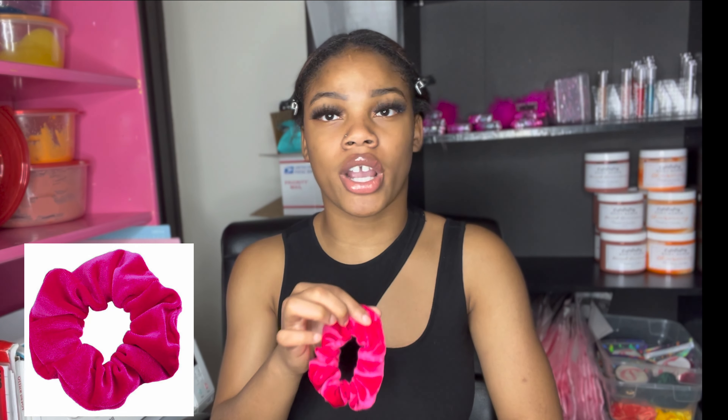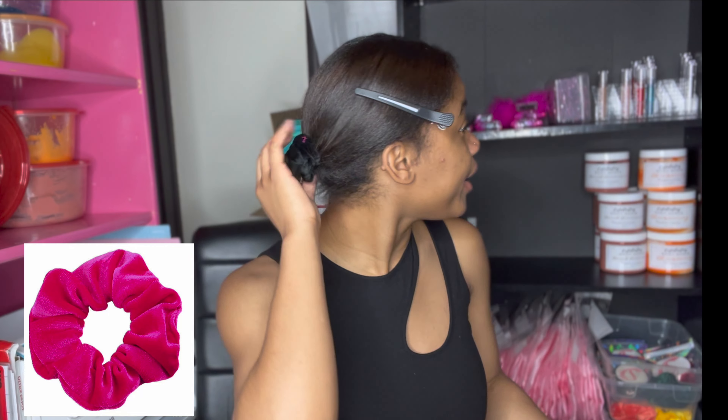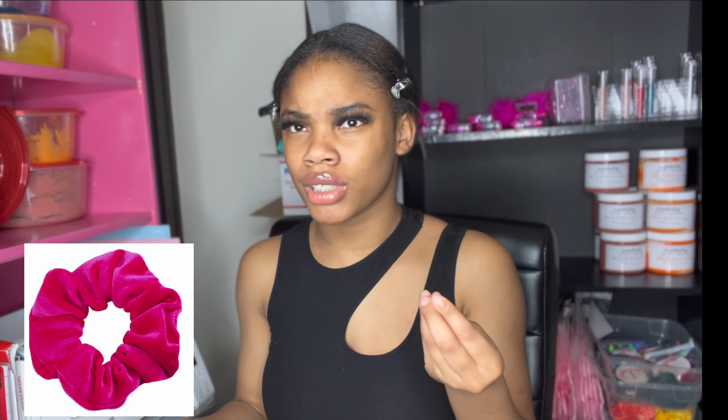Scrunchies help with your hair — you can put one in a ponytail and it won't pull out your hair. When you take it out, it gradually slides off without pulling. That's why I love scrunchies; I don't use regular rubber bands. Right now I even have a black scrunchie on my hair. I'm a little thin-haired, so I don't need anything making it worse, and the pink scrunchie keeps my hair healthy.